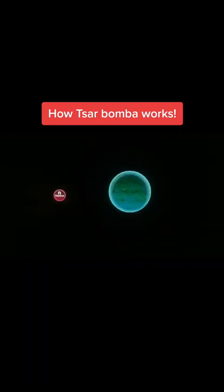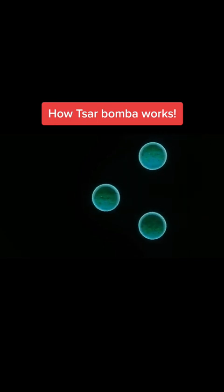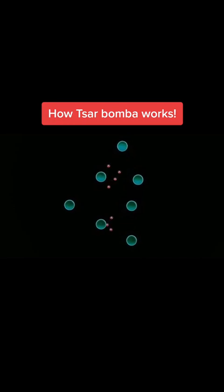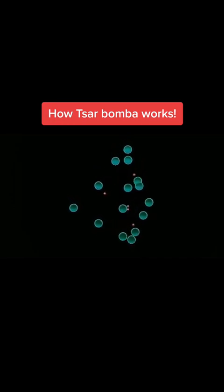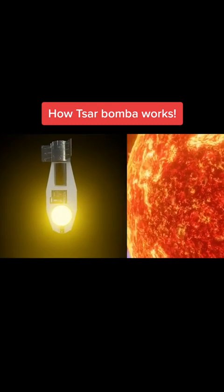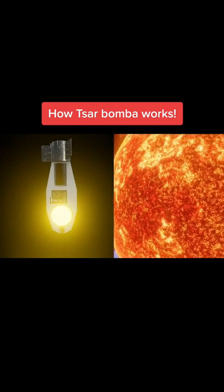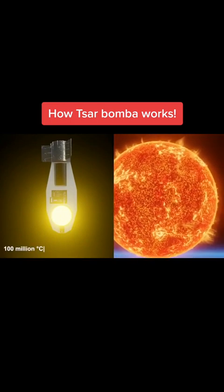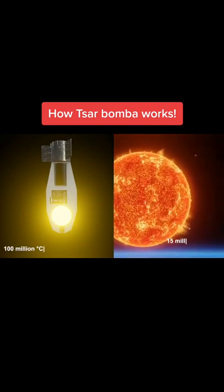One atom of plutonium is hit by a neutron, splits into two, and releases energy, producing two or three additional neutrons. Each of these goes on to react or split other plutonium atoms, thus maintaining a chain reaction that produces a high level of heat — higher than even that at the center of our sun — 100 million degrees Celsius. The center of the sun is 15 million degrees Celsius.